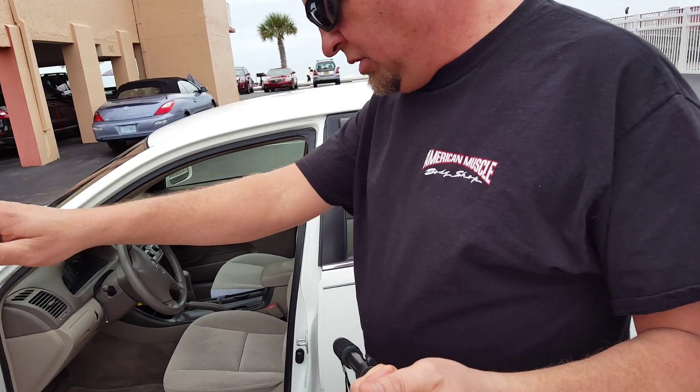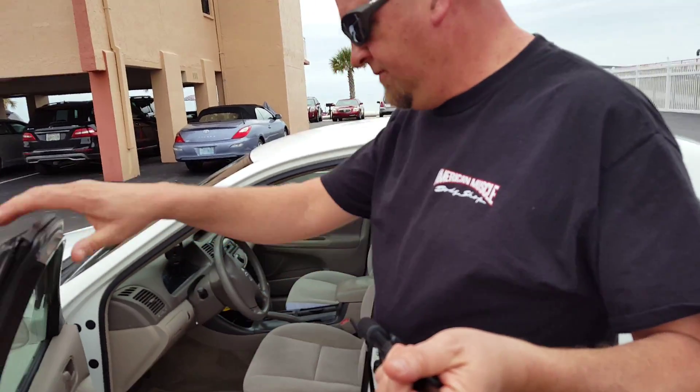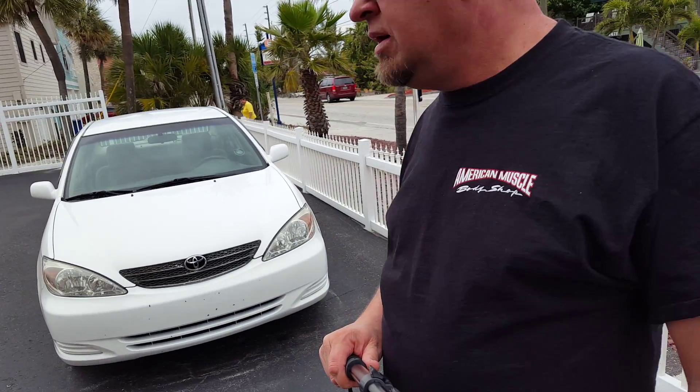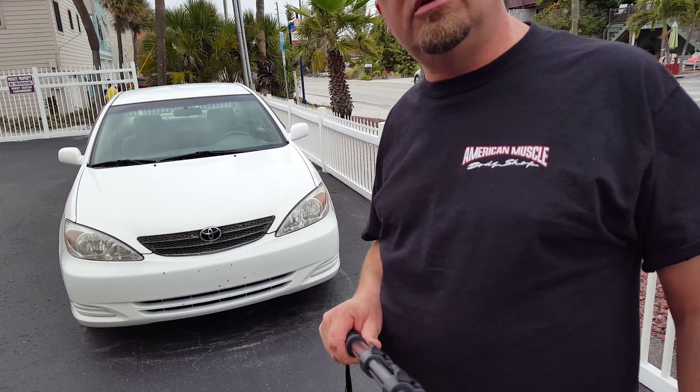So if you know anybody that's going to be looking for a nice, rust-free, clean car for the family — it's been used as a rental car for only one week, so it shouldn't be too bad. We're going to bring it back, put some new tires on it, mechanically check it out, have an oil change done on it, and then it'll be up for sale. We'll give it a couple weeks and it'll be up for sale.